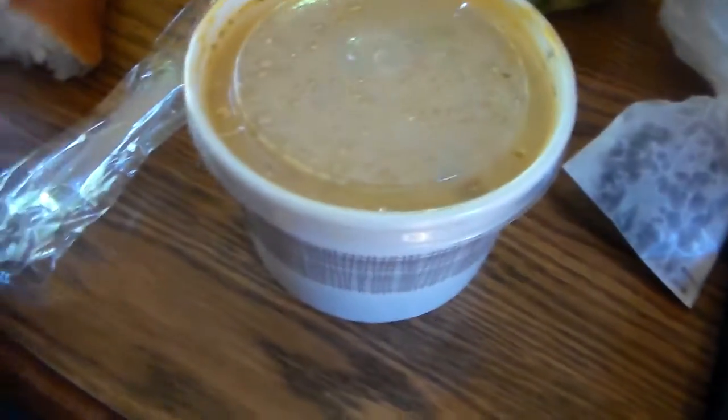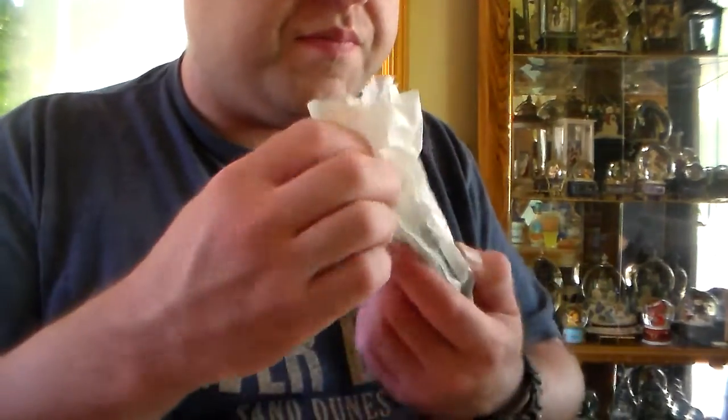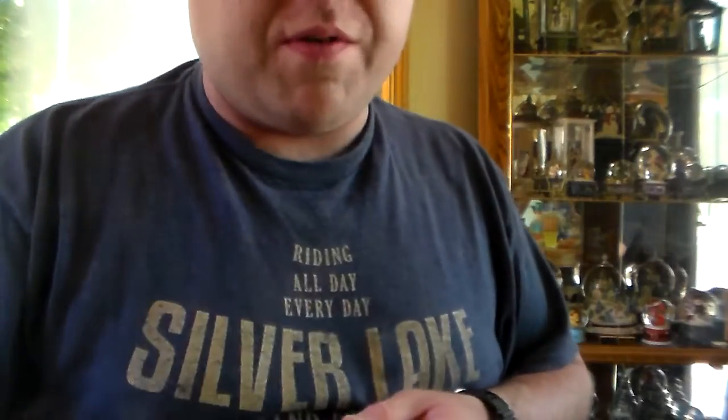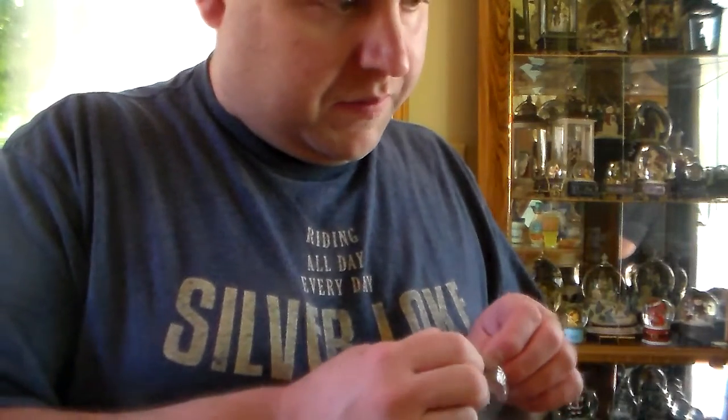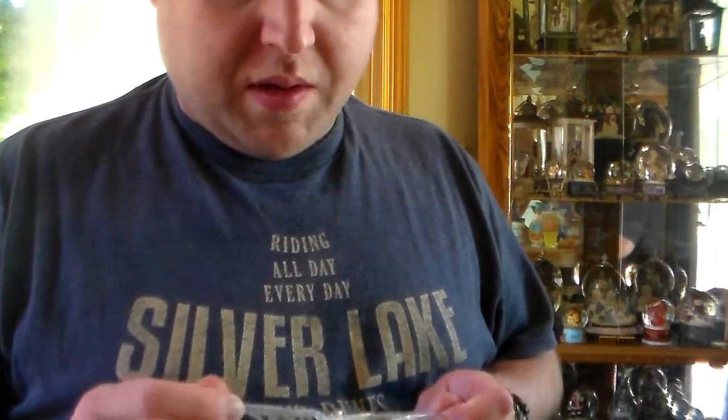The dog almost got the spoon here! I'm going to open this up for you. Looks pretty good. Corn strips go perfect with this soup. I also got a Mountain Dew drink. Love, love French baguette.